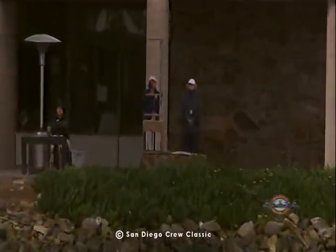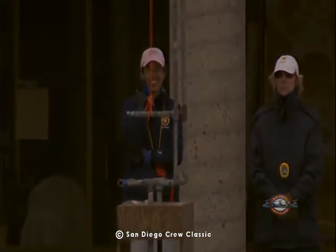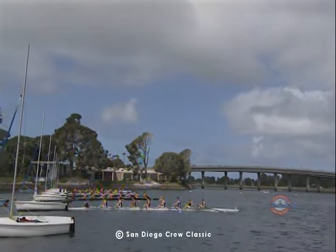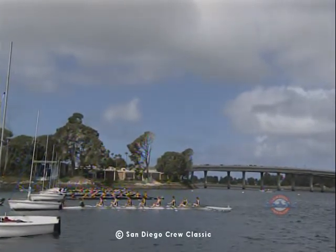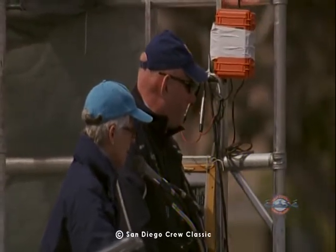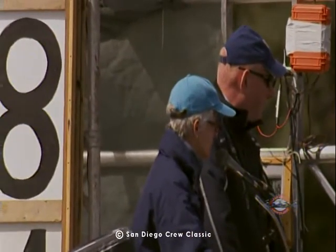Okay, in the Sonoma crew, have your stern pair back. Just have your stern pair back right into the stake boat. You can use your legs. There you go. Okay, way enough. Now have 2 scull bow. There you go.